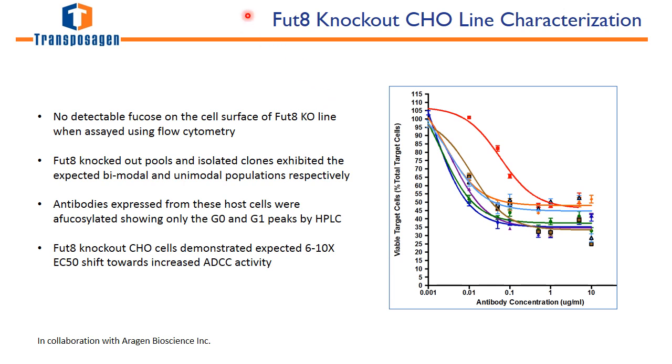One example was our targeting of the FUT8 gene in CHO cells, done in collaboration with Erogen Biosciences. The FUT8 gene is responsible for post-translational modification. We targeted that gene with our nuclease systems, and none of the fucose was shown on the cell surface, indicating that the knockout did occur. More importantly, the FUT8 knockout CHO cells demonstrated the expected 6–10X shift of increased ADCC activity, indicating that antibodies were being produced with the correct post-translational modifications.